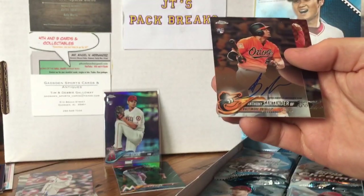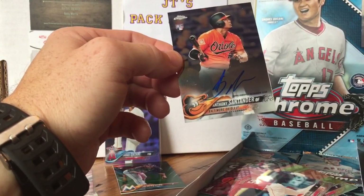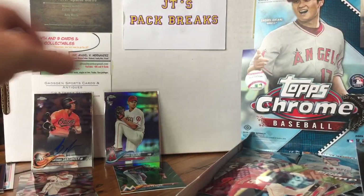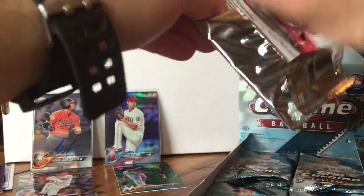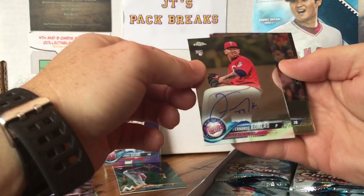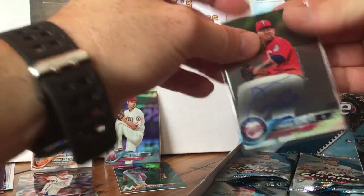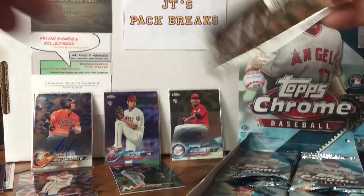Anthony Banna, and another Anthony — Santander, Anthony Santander from the Baltimore Orioles. He's probably going to be a starter now; I think they got rid of their whole team. Chance Sisco, Fernando Romero — never heard of this guy — Robinson Cano, and Luke Weaver. A lot of the guys you pull out of these boxes you don't really know or have heard of.